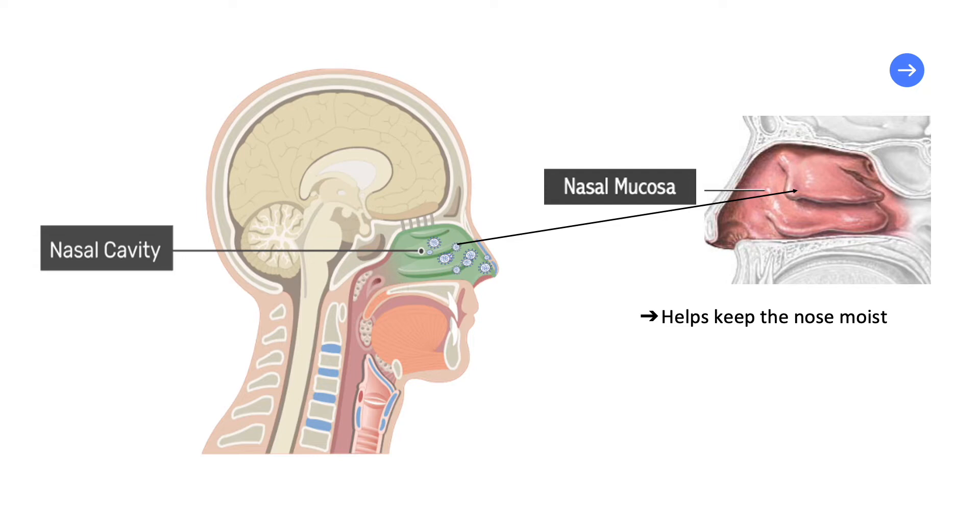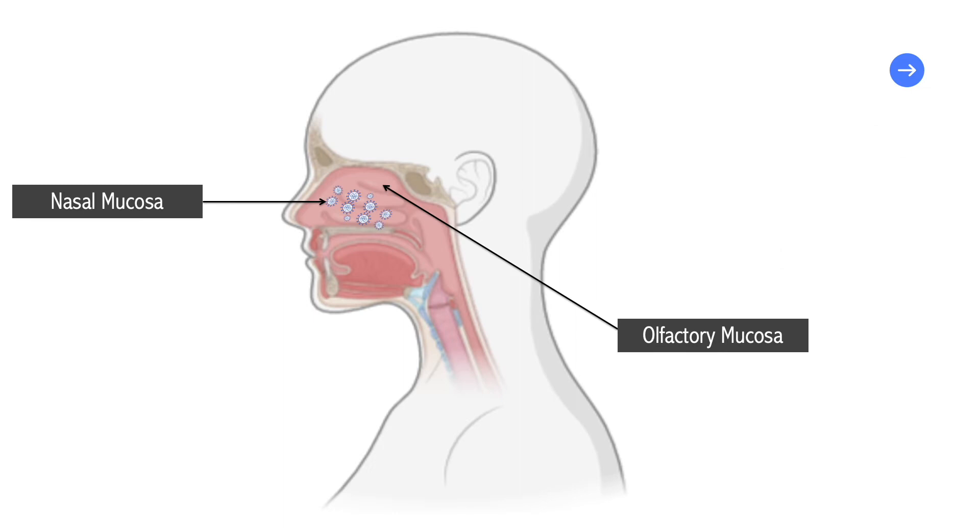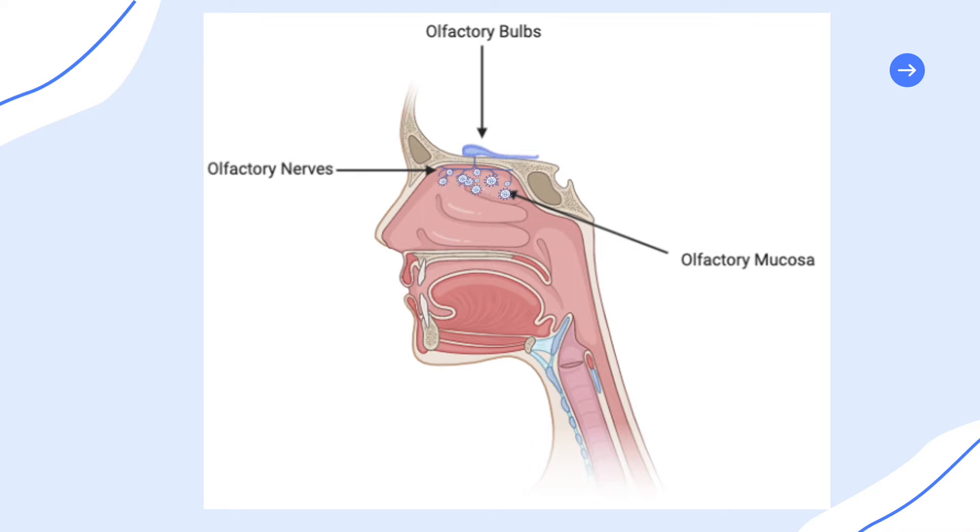Once the virus has infected the nasal mucosa, it further infects the olfactory mucosa — a lining located in the upper region of the nasal cavity. The olfactory mucosa is made up of olfactory epithelium, which is the site where specialized organs recognize smell. The virus then infects the olfactory nerve receptors, where smell particles come in contact with neurons. Lastly, the virus infects the olfactory bulbs that send information to different parts of the brain, entering specifically the central nervous system by infecting these olfactory bulbs.